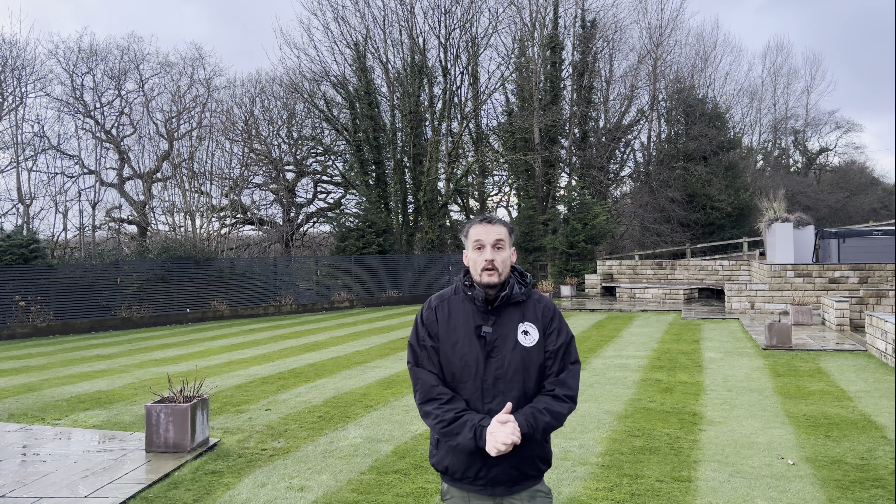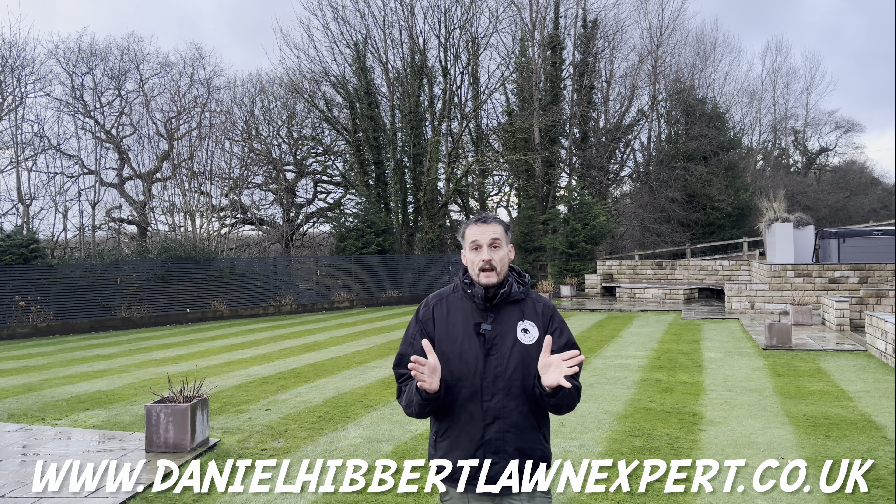Alright, that's it - done. Hopefully you've enjoyed it and it's given you some motivation to get out in the garden and do something, not necessarily lawn related but just garden related. There's plenty of things to be getting on with. The number one tip I can give you at the minute is just keep on top of your moss. You'll find all the products you need for that at my website, DanielHibbertLawnExpert.co.uk. That's it for now - we will see you next time when I can guarantee we'll be doing something lawn related. So until then, take care and we'll see you next time. Bye for now.